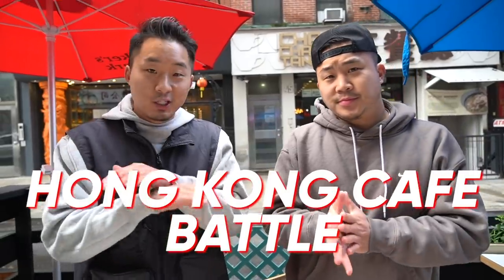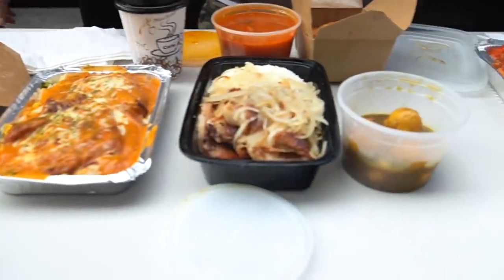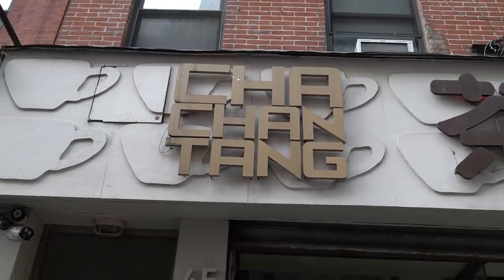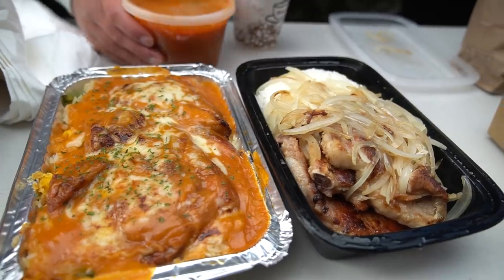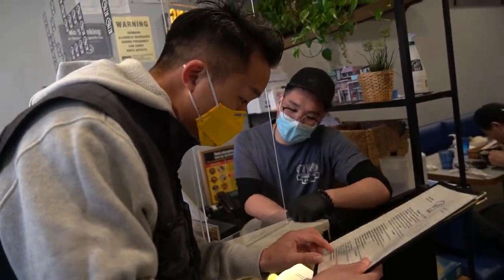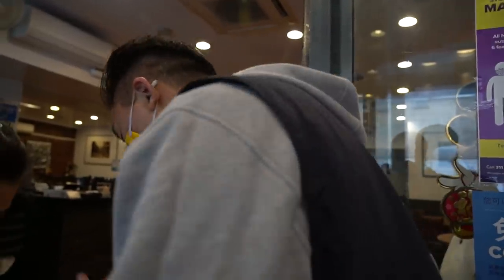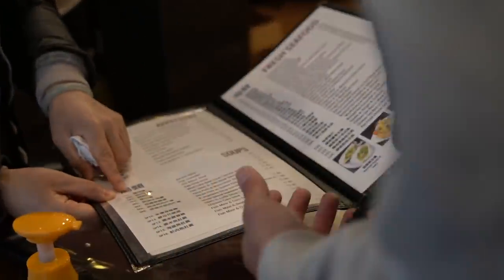Our next segment is going to be our Hong Kong cafe battle between the top three mid-end HK cafes: Gong Sik Tong, Cha Chan Tang, and Cafe HK. We got three heavy hitters. KST is sort of the new kid on the block. Cha Chan Tang has been around for like eight, nine, ten years. HK Cafe is probably just a restaurant at this point.